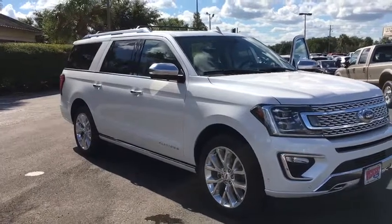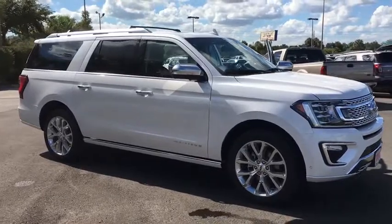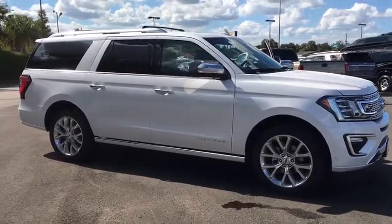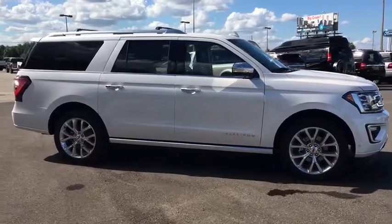2018 Ford Expedition. Powerful, controlled, resourceful. Expedition. This vehicle has less than 100 miles. Here are some of this vehicle's great options.